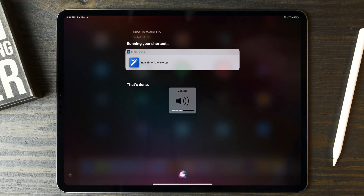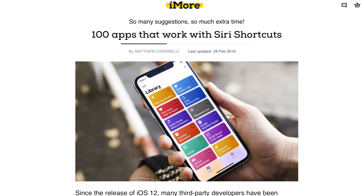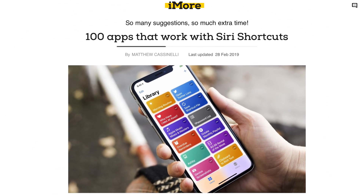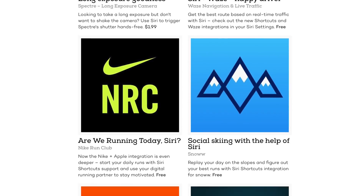Apple has kept it entirely open in a way that is, in my opinion, admirable. iMore has a great list of 100 apps that support Siri Shortcuts, which includes everything from American Airlines and checking your travel details, to Waze getting the best route to your destination. I'll put a link in the description and it's worth checking out.